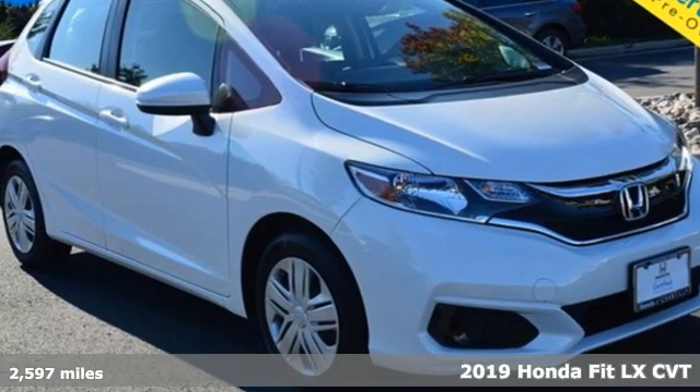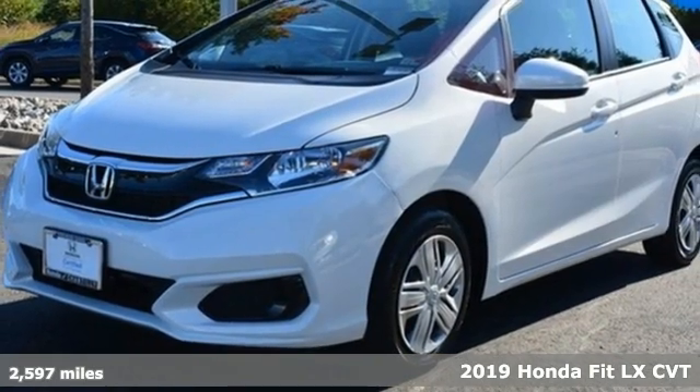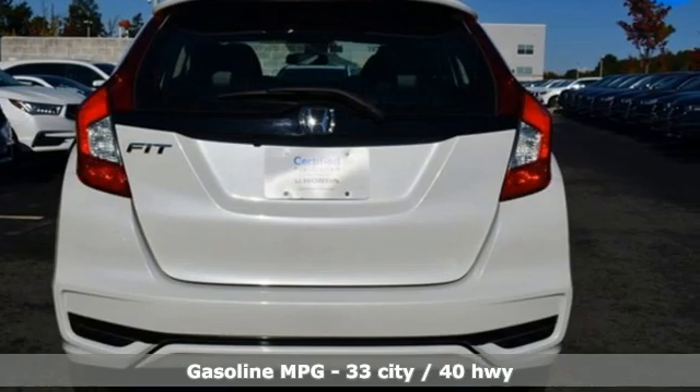Here's a 2019 Honda Fit. No matter what your cargo carrying needs are, this Honda will make it fit. It's equipped for all your driving needs and wants.